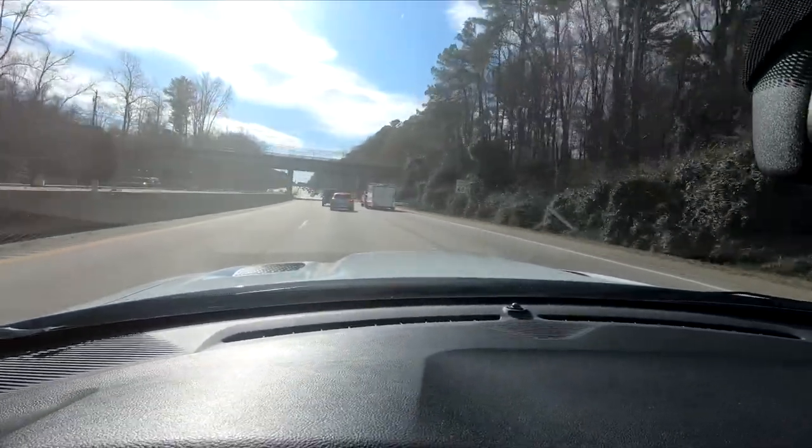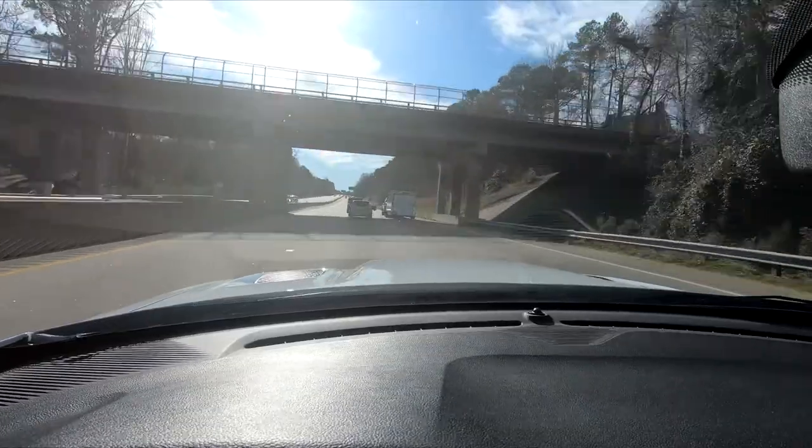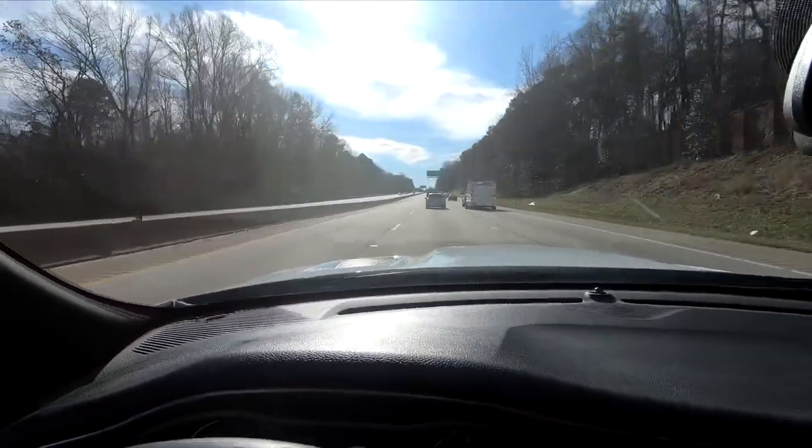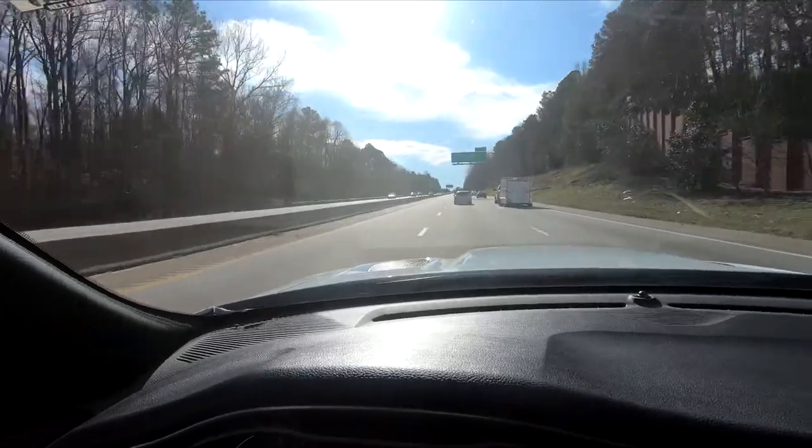Wow, dude! See, that's the thing — these Mazdas can frickin' handle. These Challengers, you cannot go in and out of traffic like you can with this Mazda.